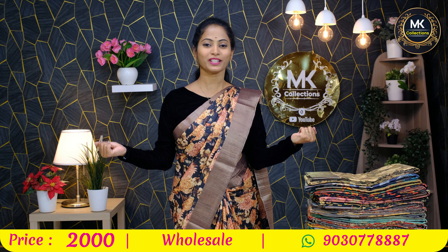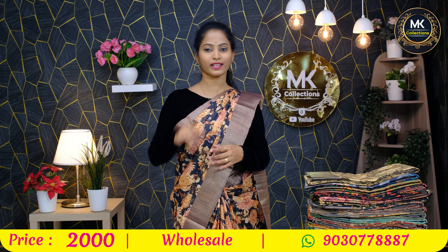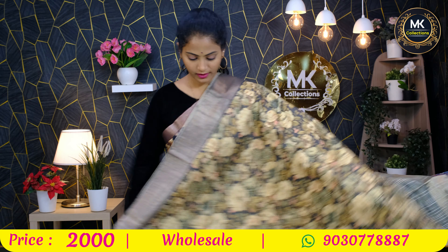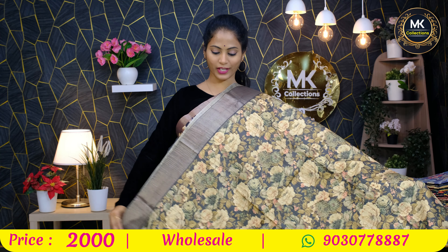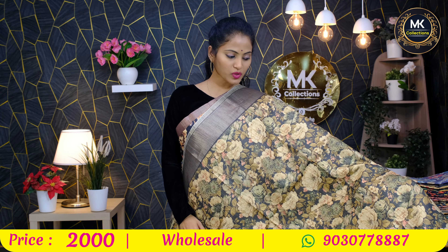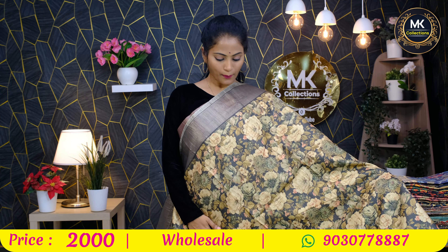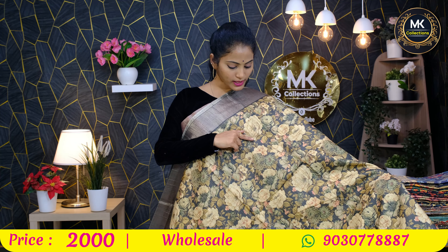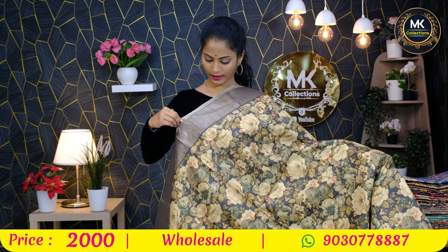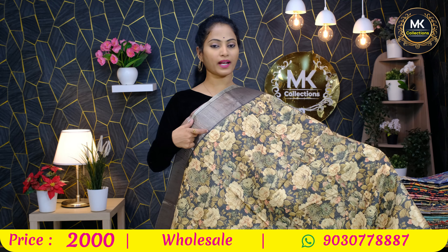The price is 2000 rupees. There are different florals, different color shades, and different designs. We also make pieces priced at 3000 and 4000 rupees.